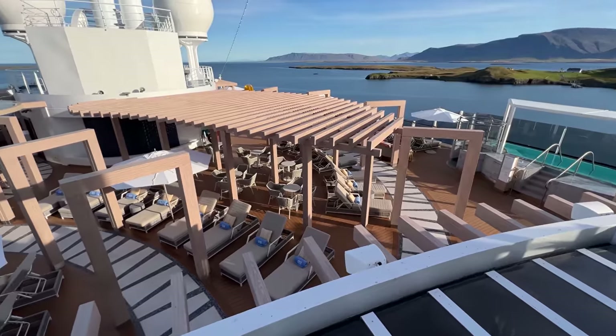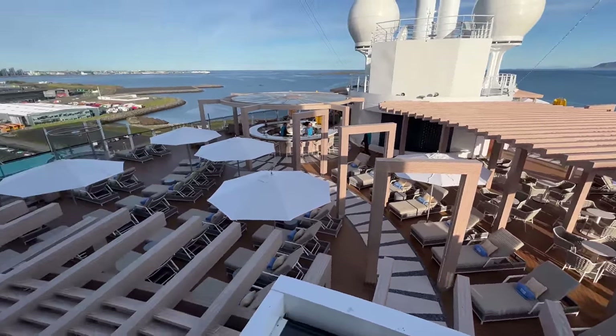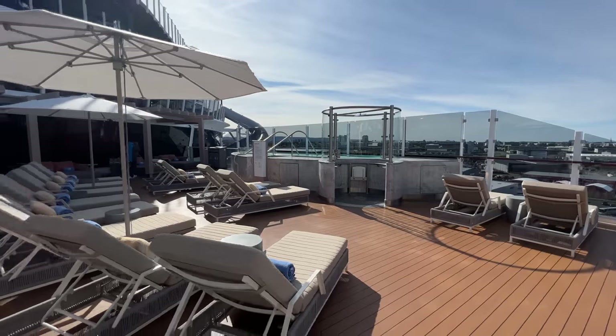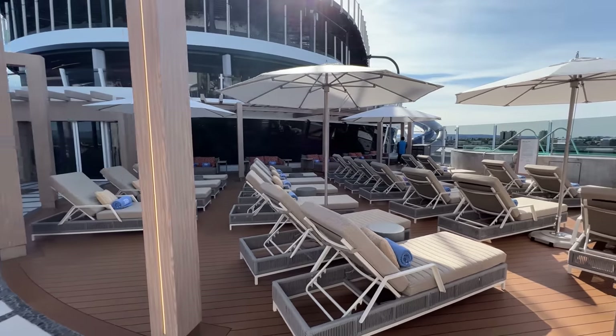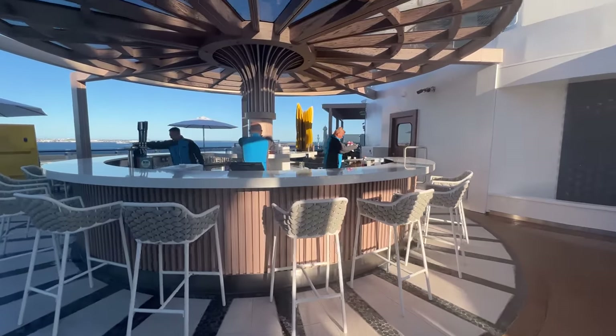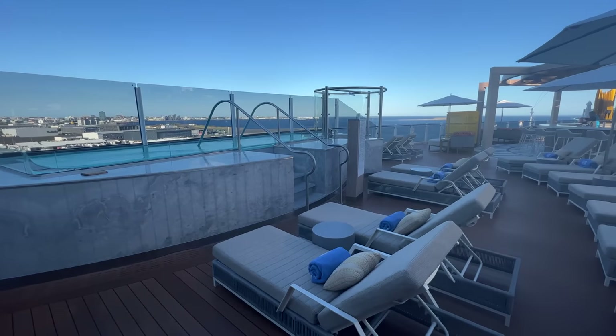Finally, for those looking for a more exclusive experience, there is the Vive Beach Club. For a current price of $249 a person, this reserve sun deck on deck 17 is a private oasis. With a variety of lounging furniture, a bar, and two infinity hot tubs, this adult-only retreat might be worth the upgrade for many cruisers.